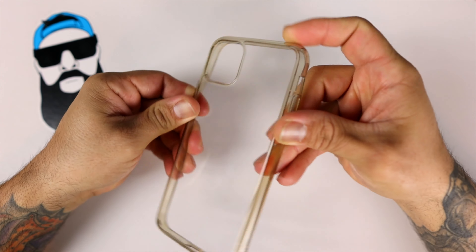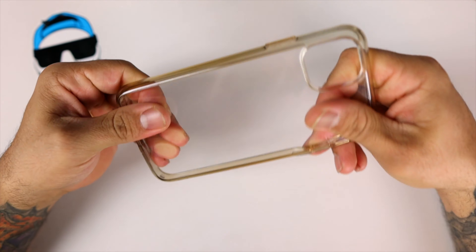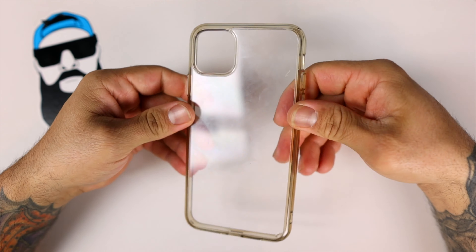You tired of all your cases turning yellow after a couple months of usage? Well stay tuned — the next case guarantees to stay clear.